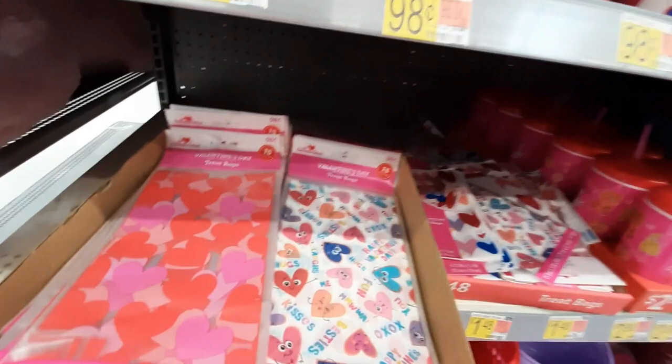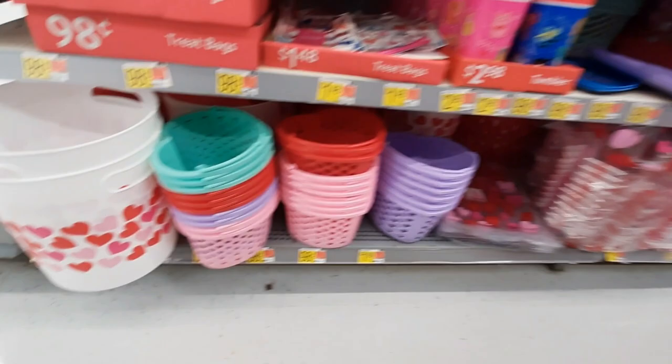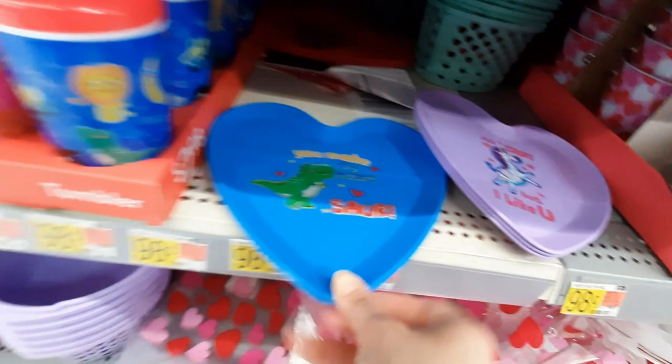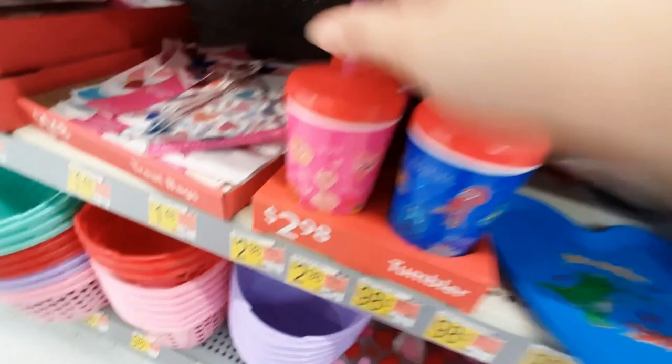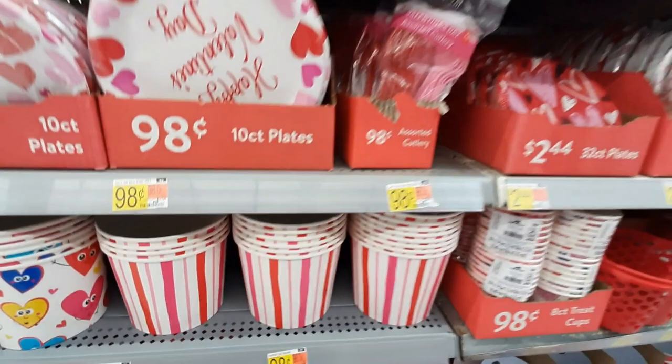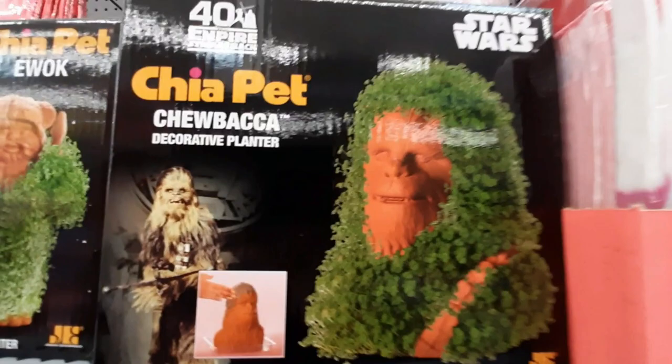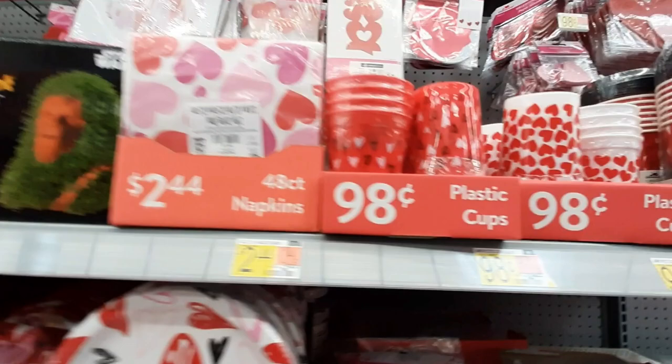They've got just regular hearts. Little treat bags — those are cute. They've got little buckets — they have those at Dollar Tree I think. Look at these plates, that is so cute, I like that. They've got these little tumblers. These big buckets, I guess for you to bake your own gift baskets and stuff. And they've got pink and red spoons and stuff. These plates are cute. And a Chia Pet — I think these are in the wrong spot.